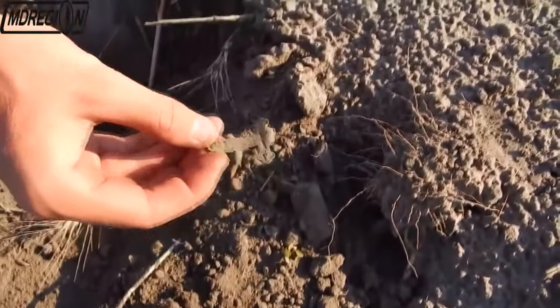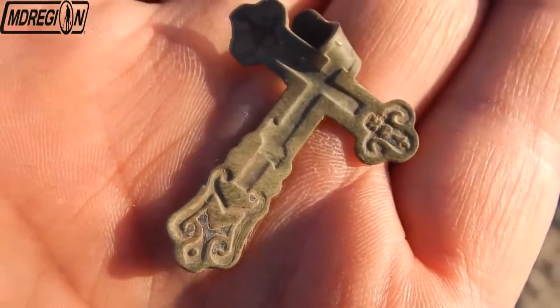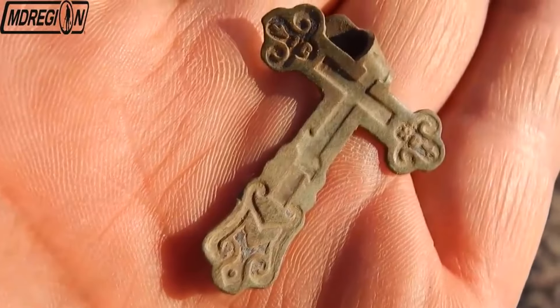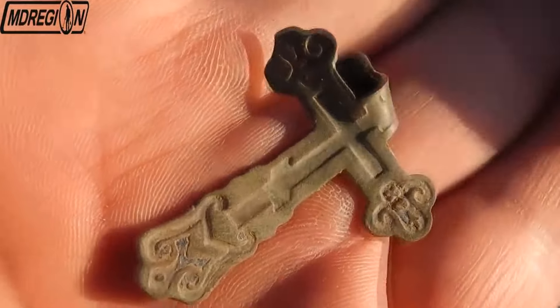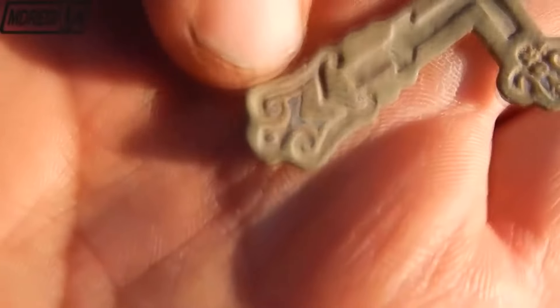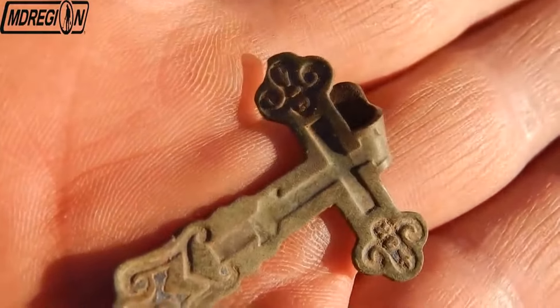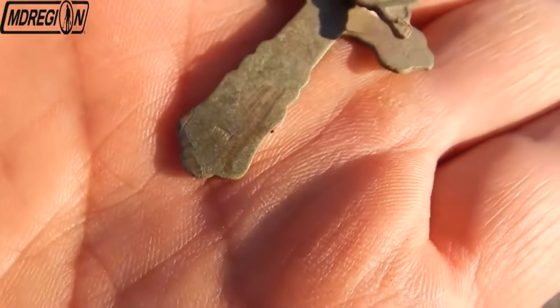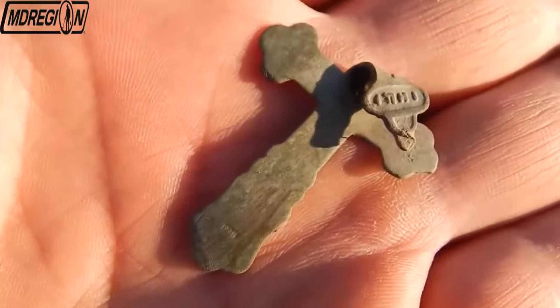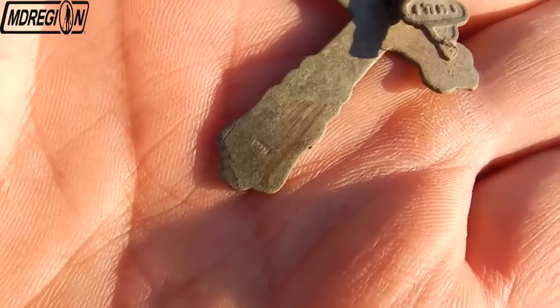Finally, we found an old cross — it remains only to clean it up a bit. We have an old cross on which there are remnants of black enamel. The upper beam is slightly bent and there is no suspension. I think it will not be difficult to align this cross — one way is to simply put it in a book and lightly knock it. Maybe this information will be useful to someone.